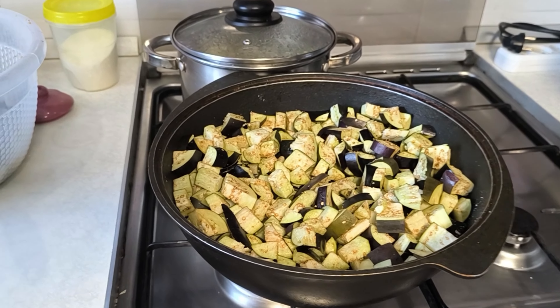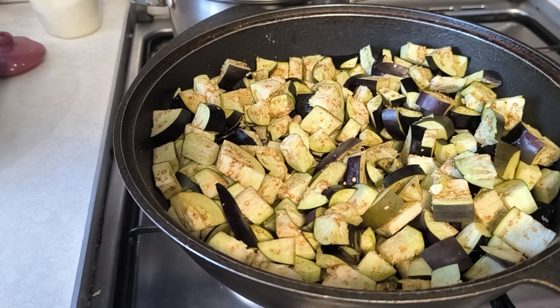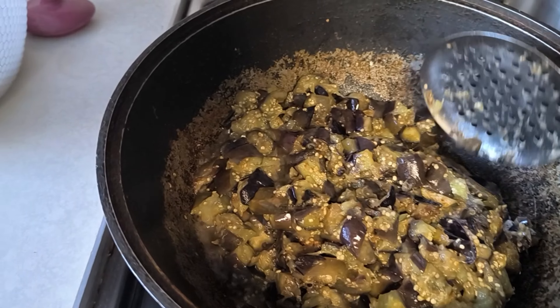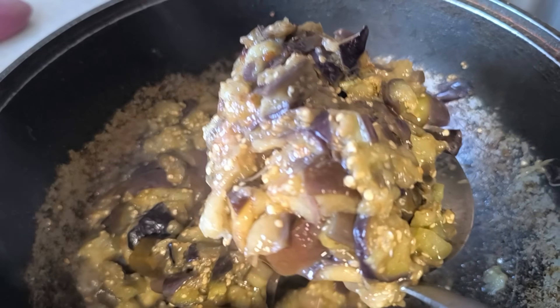Понемножку буду добавлять, здесь вот ещё у меня половина осталась. Присолила чуть-чуть, они сейчас подсядут сразу. Решила я обжаривать маленькими партиями. Вот видите, обжарила. Сейчас переложу все в кастрюлю, и потом буду следующие обжаривать.